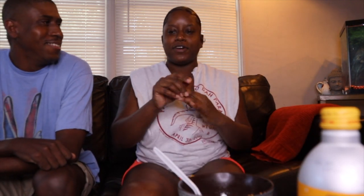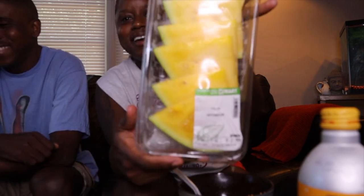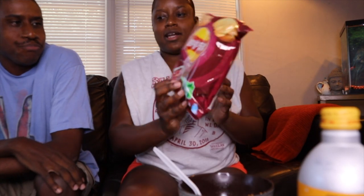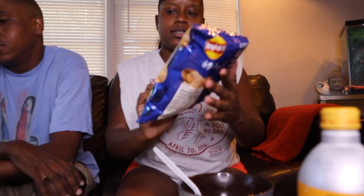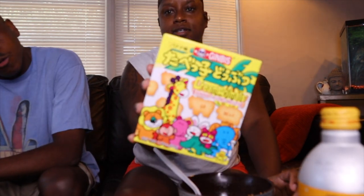First I'm gonna show y'all what we got. We got yellow watermelon, numb and spicy hot pot flavor Lays — I'm excited about these — roasted garlic oyster flavor Lays, strawberry Ramu bottle soda, and super hot chili potato chips.